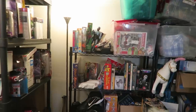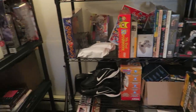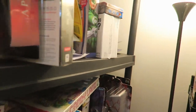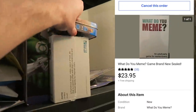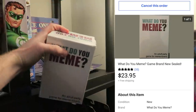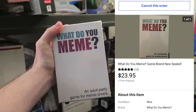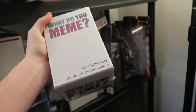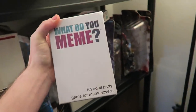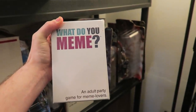Down in this crazy inventory we have a card game that sold. This sold for $23.95. It is called What Do You Meme? Pretty cool - I paid $3.95 at a thrift store for this. It's super heavy but I think I'll be able to get it to fit in a flat rate envelope, so that'll save me a little bit on shipping.